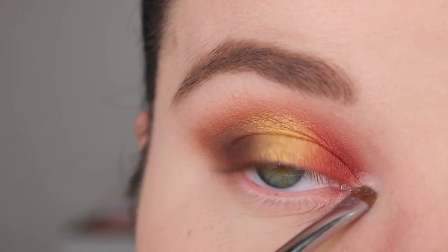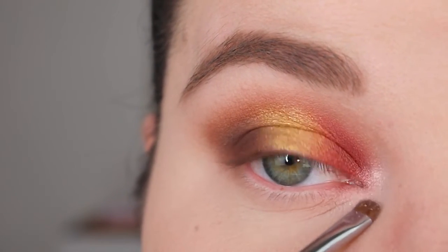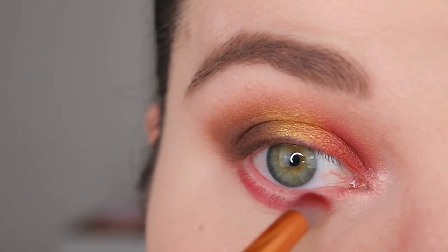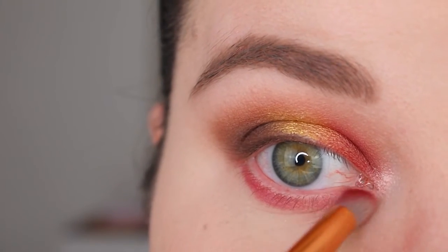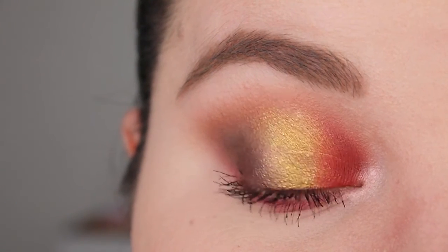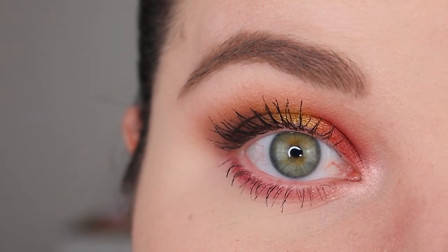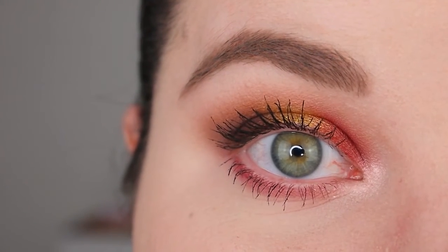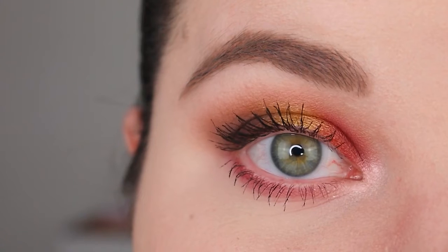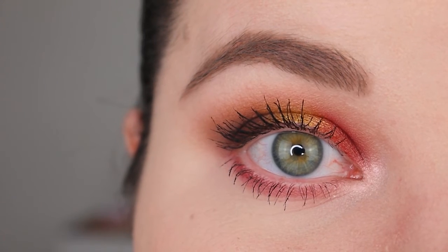Now I'm adding a bit of the color Spinning Wheel to my inner corner for some brightness. For the lower lash line I want to keep it simple so the upper lid stays the main attraction, so I'm just blending a bit of Gaston there and keeping it light. Applying mascara off camera. Here's our final look — I love how it turned out. The brown and the red go very well together because they have the same depth, and I love the golden color in the middle.